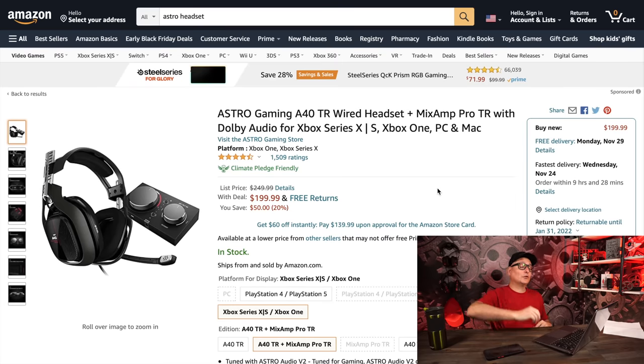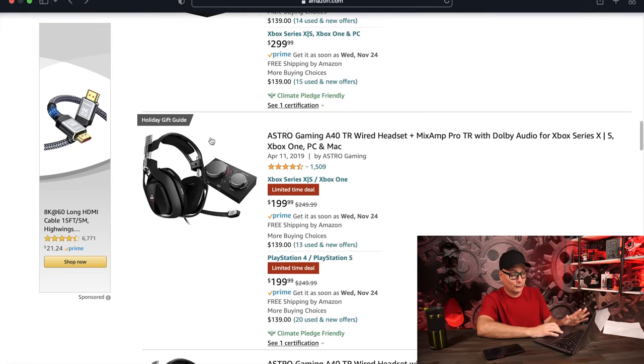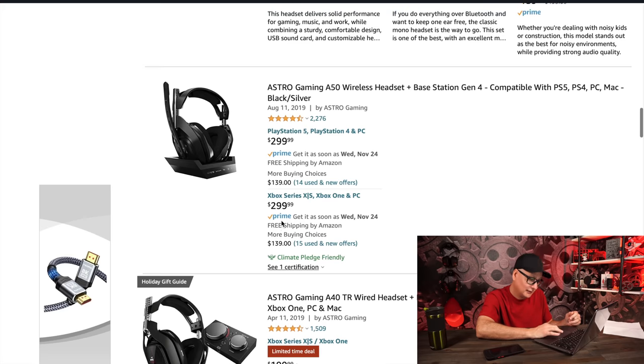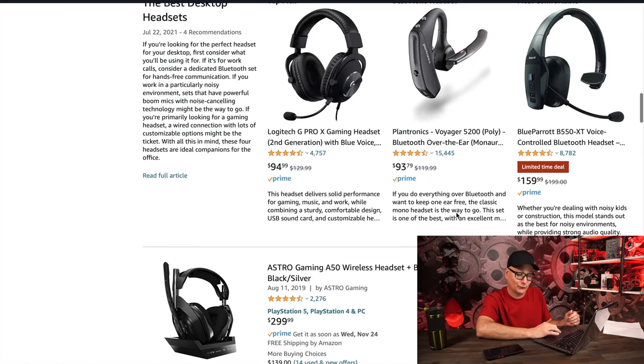Now let's look at Logitech and Astro headsets. The Astro A40s are on sale for $199, down from $250 MSRP. They go on sale for $199 quite often. I love this headset — great sound, plug and play. If I remember correctly, the A40 works on every platform — even PS5 — even though it says Xbox on the Xbox version. Mac, PC, PS5, and Series X, the sound is awesome. Unfortunately the A50 wireless is not on sale yet.